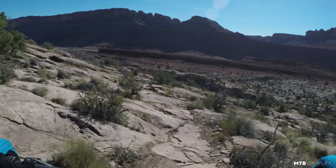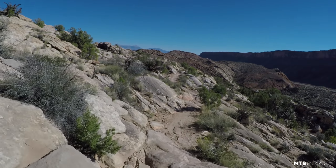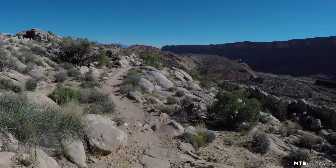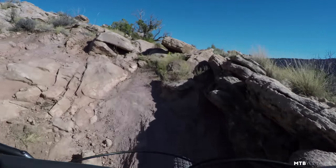Man, I can just tell that this thing would absolutely rip down a flow trail. I want to get this thing out on Jacob's Ladder — my home trails — and see how it does. More climbs, man, this trail just doesn't stop.